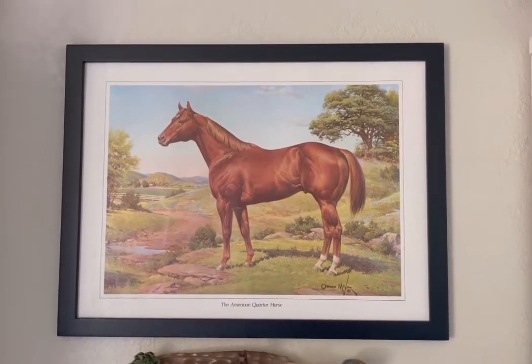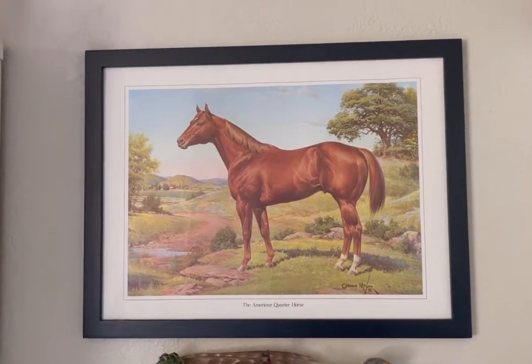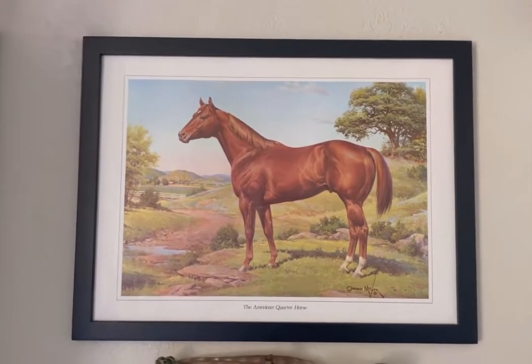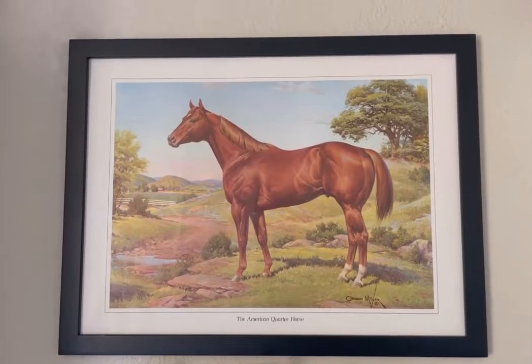Hello everyone, welcome back to my channel and today I am filming my pre-Briar Fest collection tour. Before I get started, I wanted to say sorry for the camera being so shaky and any background noise you may hear. Since we have a lot of models to go through, let's get started.